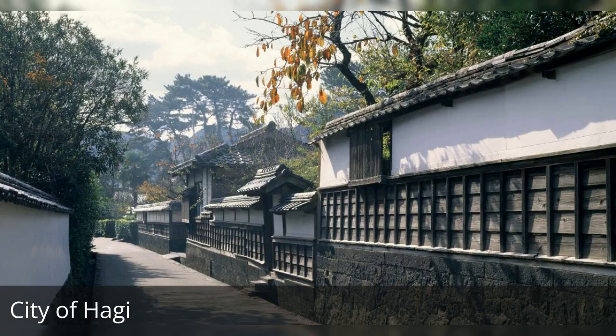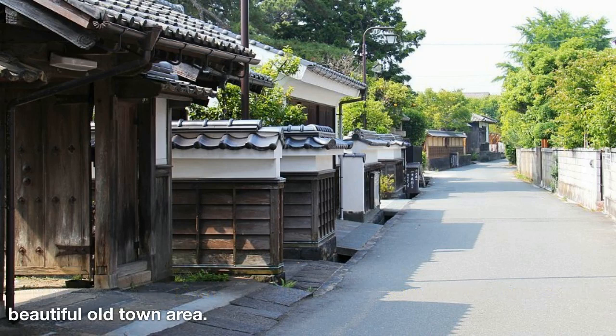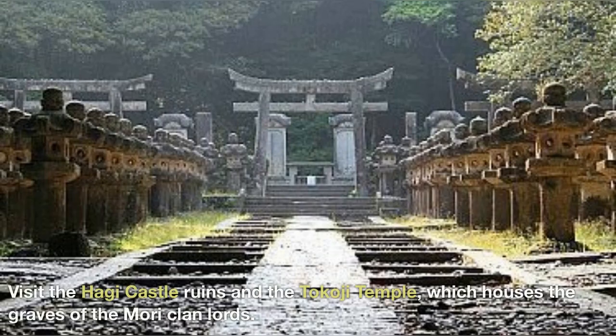City of Hagi — this historic castle town has well-preserved samurai residences and a beautiful old town area. Visit the Hagi Castle ruins and the Toko-ji Temple, which houses the graves of the Mori clan lords.